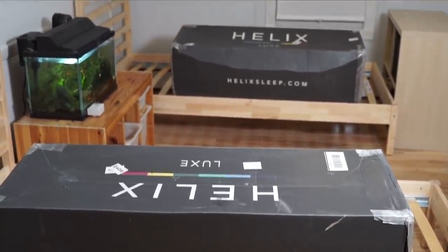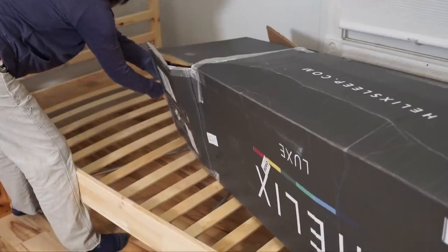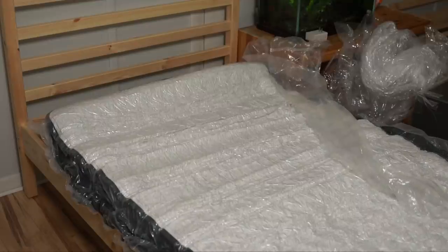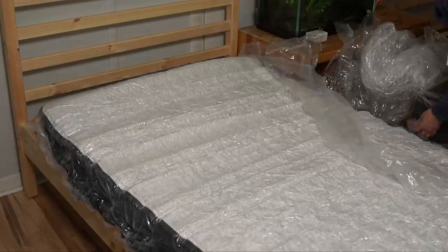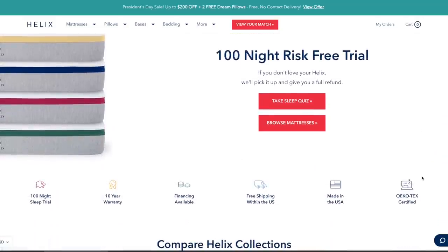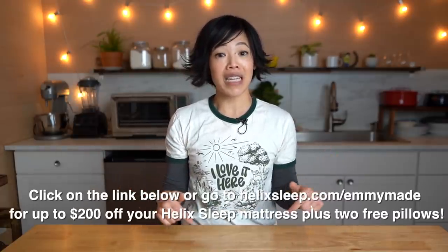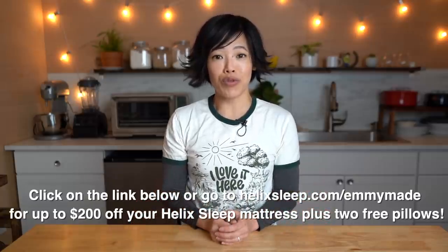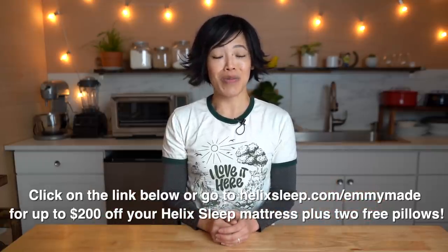Free shipping is included and your mattress will come in a box, which makes it really great for moving around. I was able to get it up the stairs and install the mattress myself. We have a very narrow stairwell, so it was great to be able to move two twin mattresses right up the staircase with relative ease. Helix Sleep mattresses also come with a hundred-night sleep trial and a 10-year warranty. Click the link down below to see how you can get up to $200 off your Helix Sleep mattress along with two free pillows. Big thanks to Helix Sleep for sponsoring this video and for their continued support.